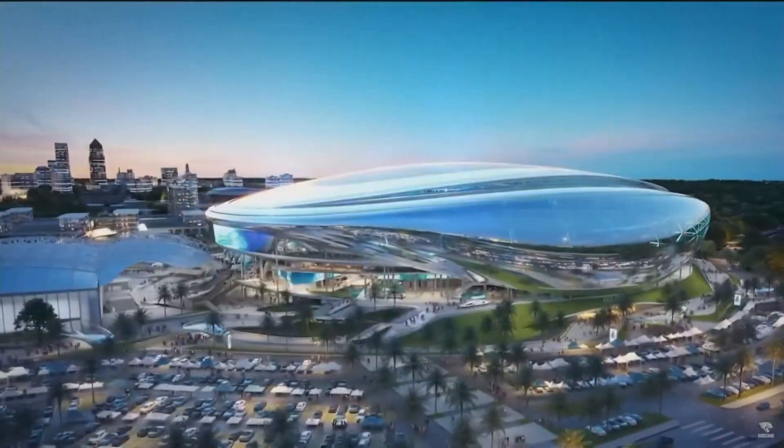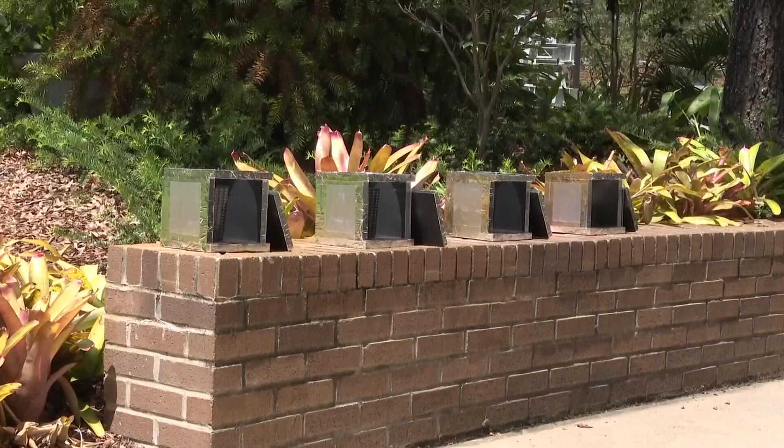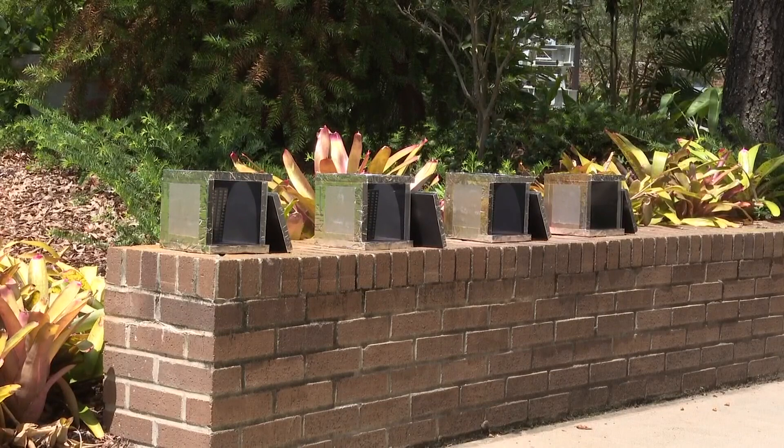Assuming an agreement on the stadium of the future is actually reached between the city and the Jaguars — but that's a story for a different day. Reporting in Jacksonville, Rich Donnelly, First Coast News, on your side.